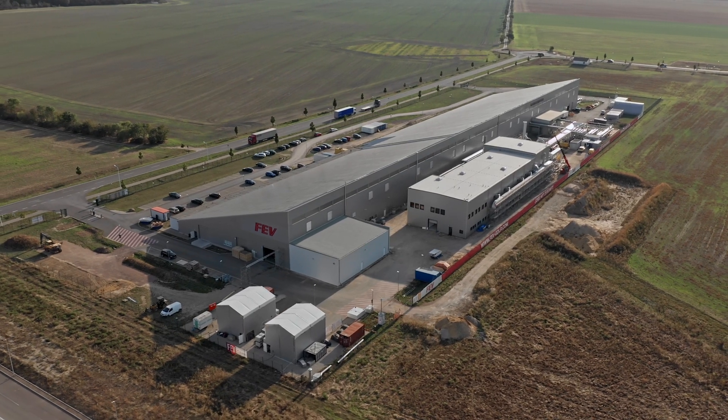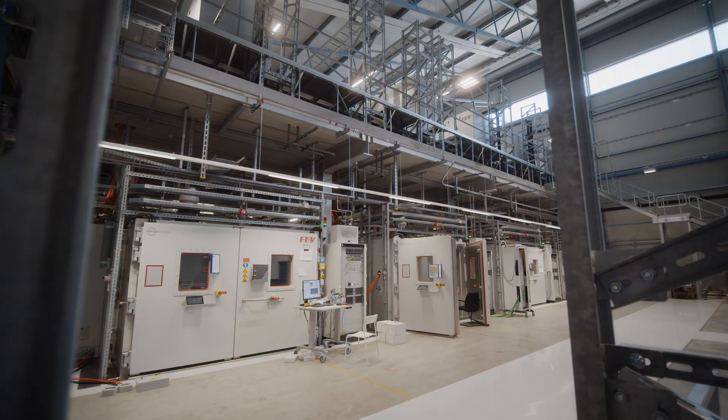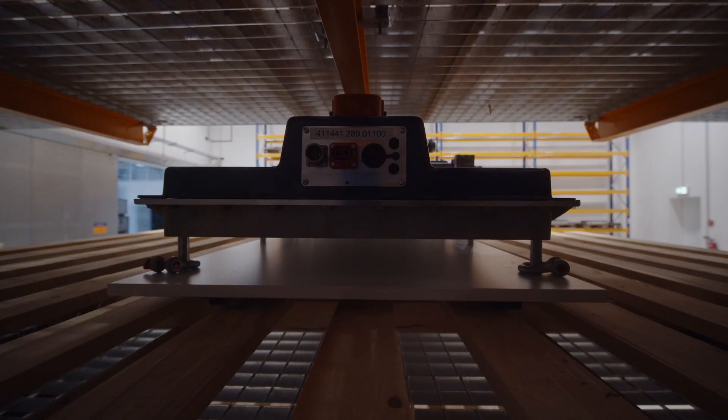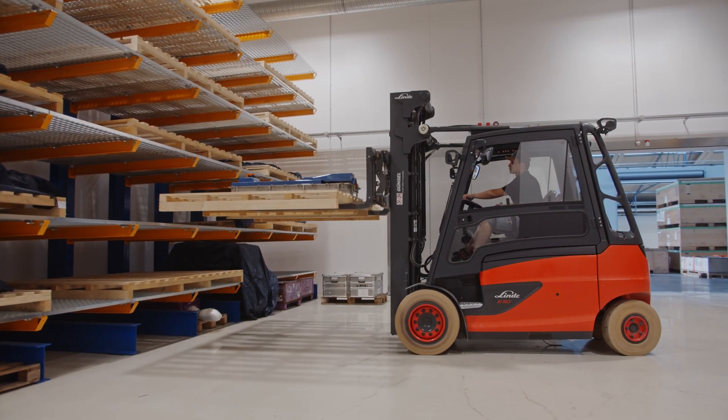In several halls with a total area of almost 60,000 square meters, 69 test benches are in operation. The batteries must undergo a demanding testing program at the e-DLP.